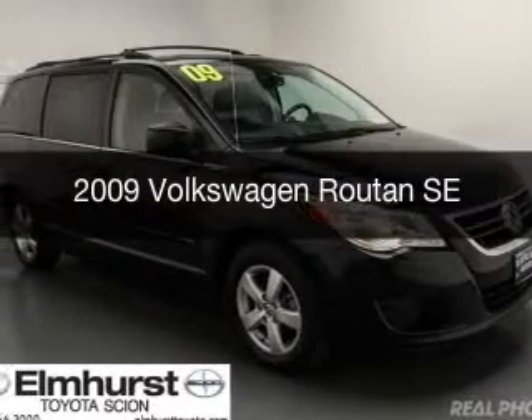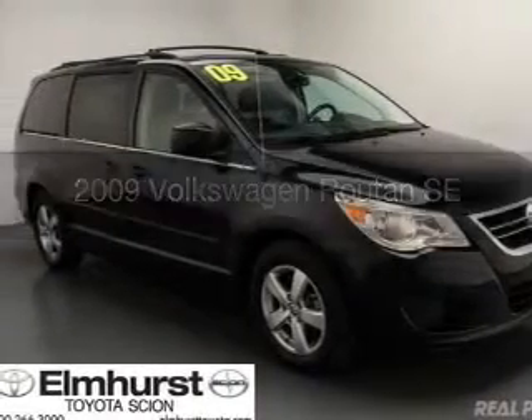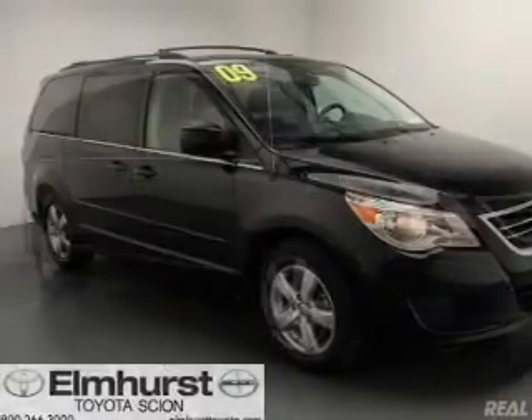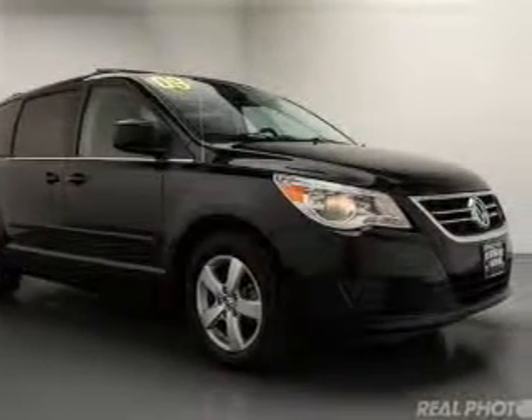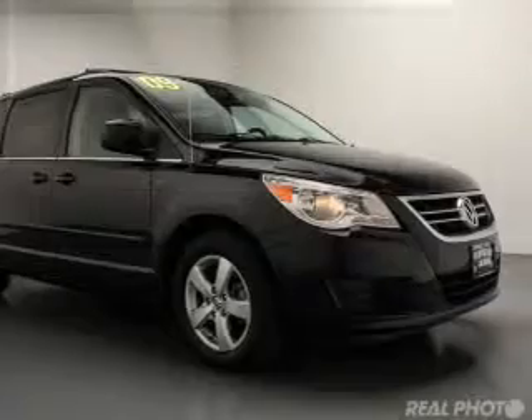This is a used 2009 Volkswagen Routan. It's powered by front wheel drive, a 3.8 liter six-cylinder engine, and a six-speed automatic transmission.